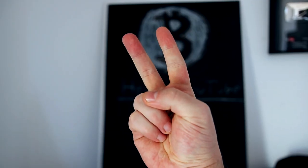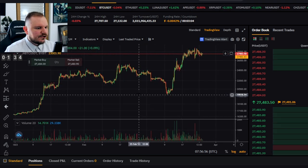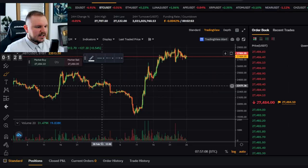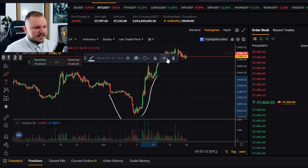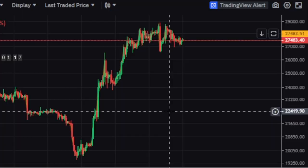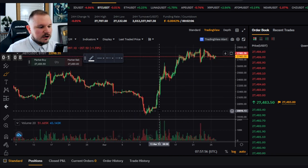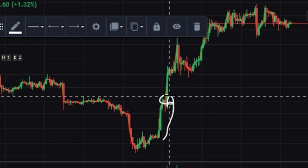Strategy number two: Swing trading. Swing trading is something else entirely. For swing trading we're going to the 4-hour chart — the 1-hour could also work, but we'll keep it on the 4-hour. Swing trading would basically be shorting here and then longing here. Obviously that's the best case scenario — it's very hard to predict those movements. Swing trading requires a disciplined approach to risk management, and a swing trade can last from a couple of days to a couple of weeks. You want to capture the larger price movement.